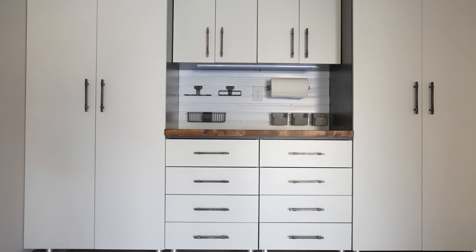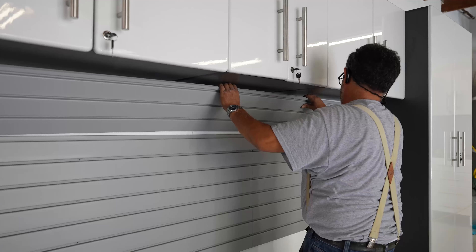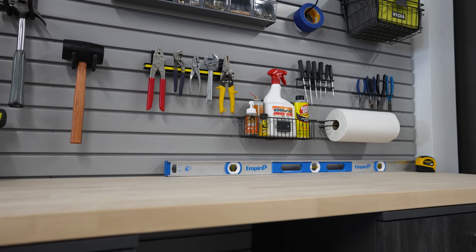If you're looking for a way to make your garage more functional, look no further than Garage Excel. We have everything you need to turn your garage into an organized space that makes it easy for everyone in the family to find what they need and get things done quickly and easily.